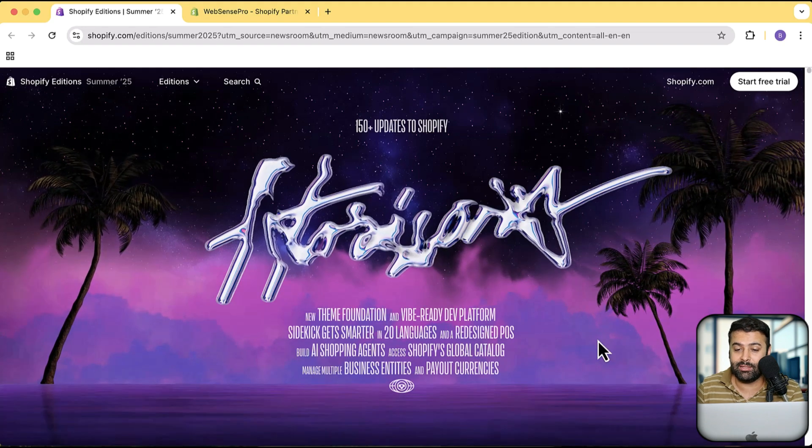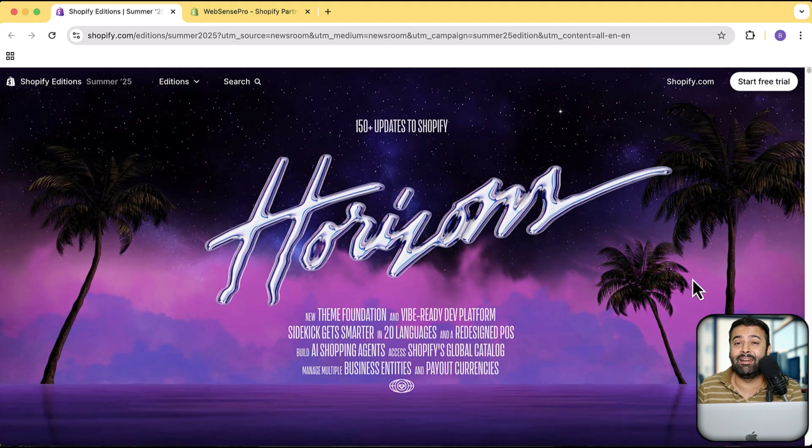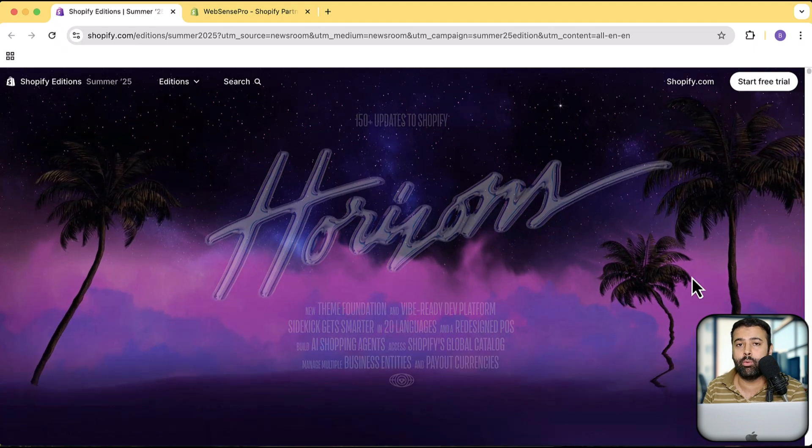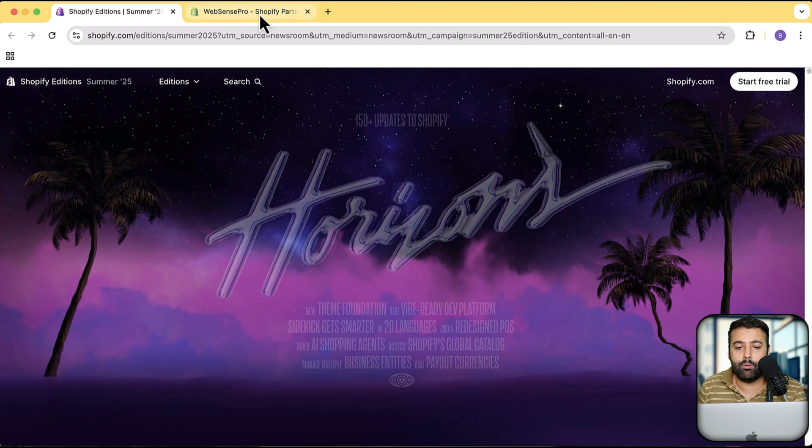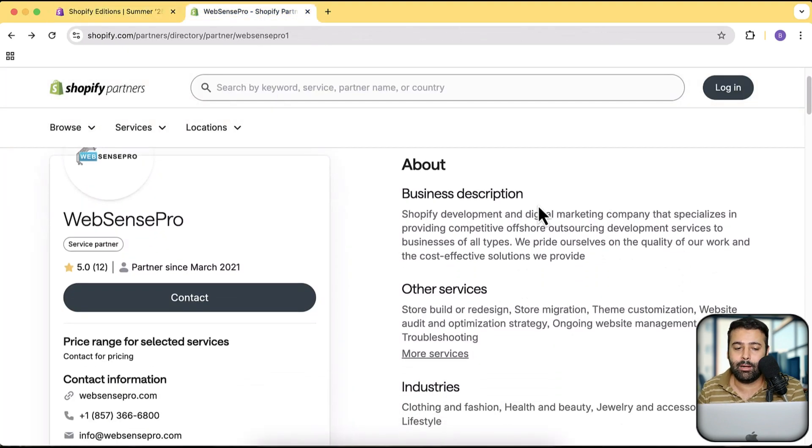They are calling this edition Horizon and they have literally nailed it. My name is Bilal Nasir, I'm the owner and founder of WebSense Pro. We are an official partner of Shopify — if you go to the Shopify Partner Directory you will find us listed there. We have experience working with more than 100 merchants for customization. If you have any requests for customization or new store development, let us know in the comments or use the link in the description.